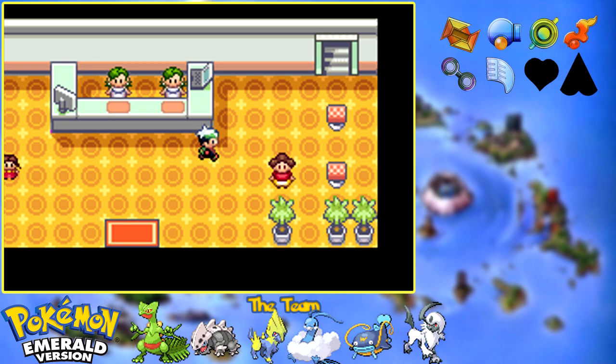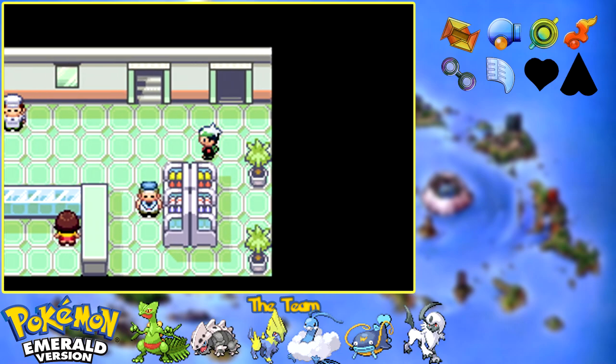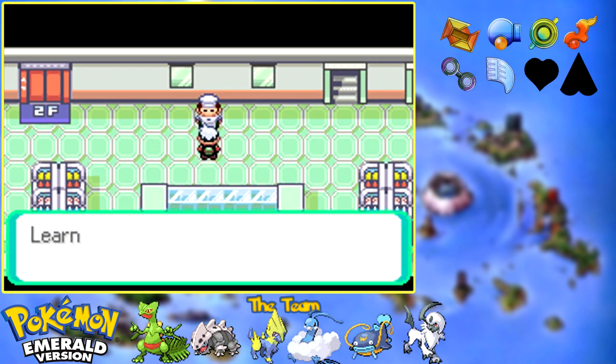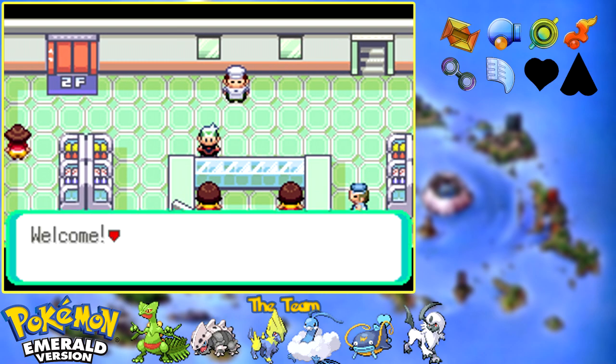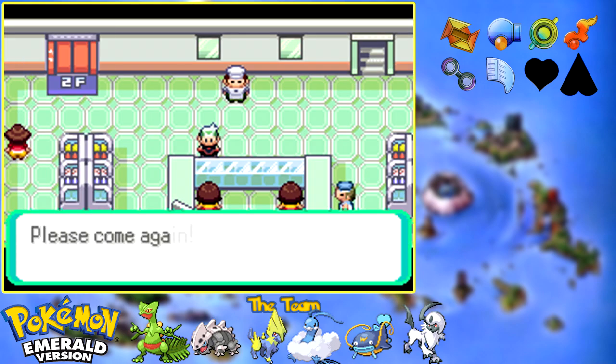It's obviously a department store, like any other department store. I think there's an item you can grab in here from one of the guys. I need to stock up on items. I want to say one of these has the TM shop - they might be on the upper floor. Let's find out.